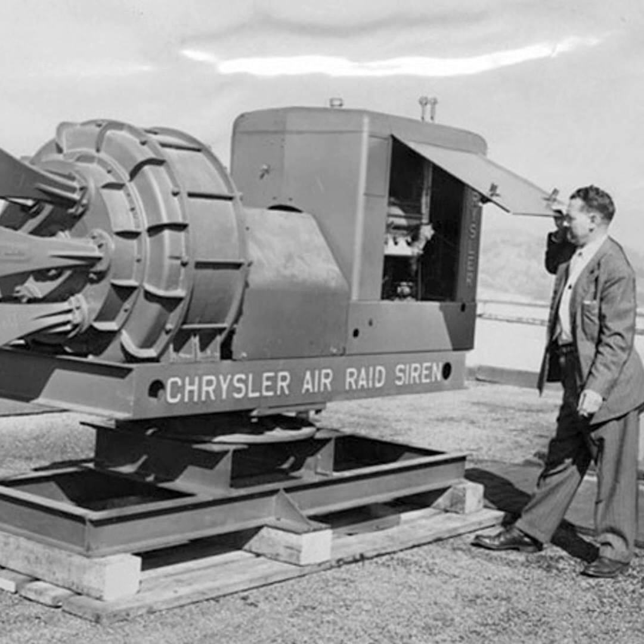The American Air Raid Siren — so powerful it could cause rain. During World War II, the Chrysler Air Raid Siren was used to clear fog for aircraft operations by causing mist to coalesce into rain.